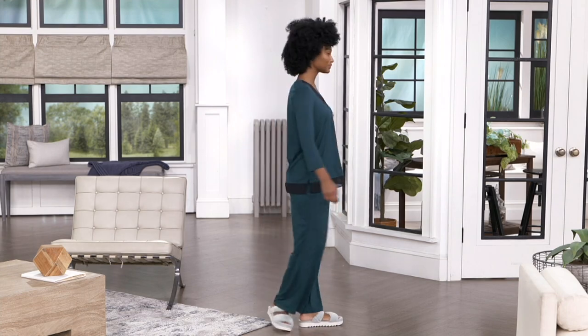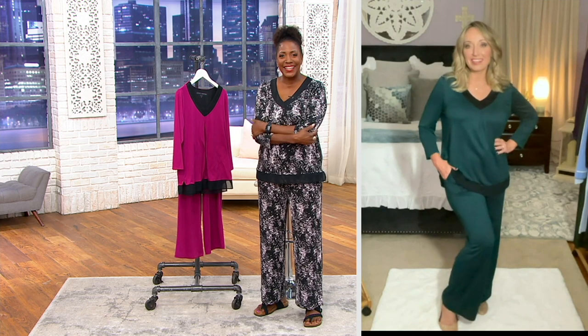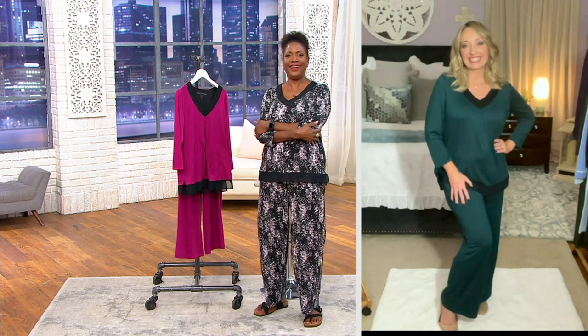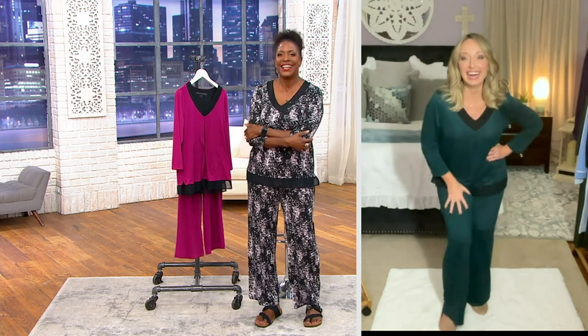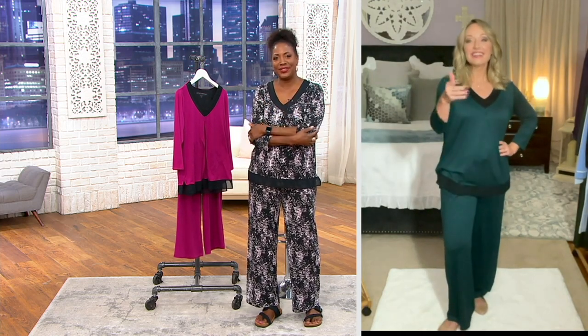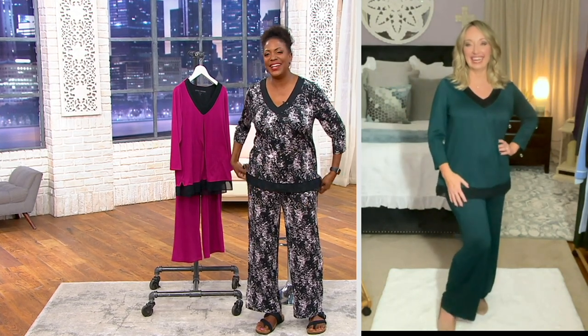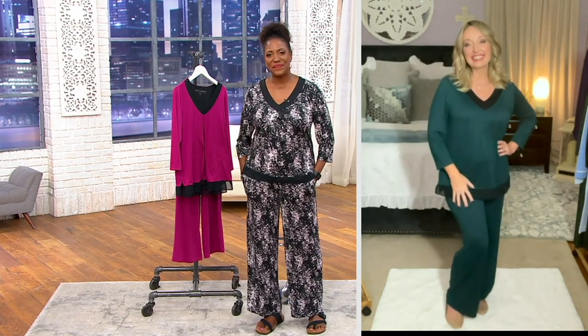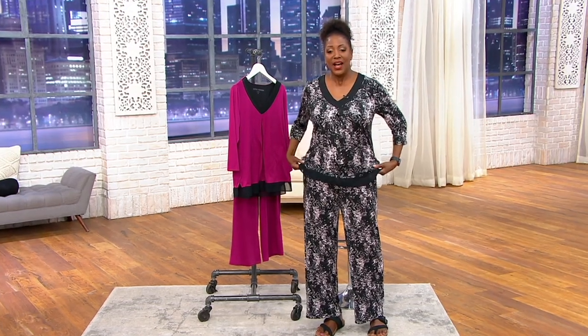Michelle, thank you so much for being here with us. Michelle says it was such a pleasure and thanks Jane for having her, joking that she wishes she could wear the pajamas home. Jane gives her permission and they laugh about getting in trouble for stealing them. They wish each other a great evening, with lots of love and blessings exchanged as they say goodbye.